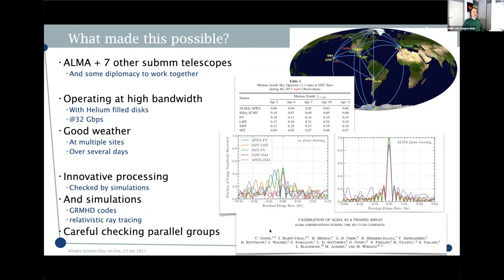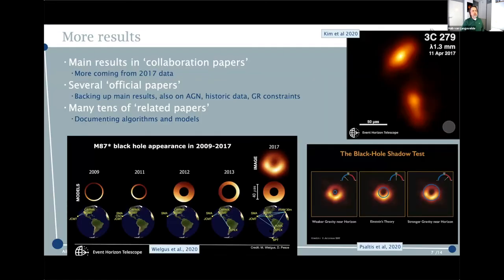Every 10 seconds you have to make a detection in order to keep your fringes under control and contribute coherently to the image. Many different innovative processes have been implemented, also with a lot of model libraries, to process the data obtained in this global collaboration. At that time — this was the 2017 data — it was ALMA and seven other sub-millimeter telescopes. You can read about the main result in the six collaboration-level papers.